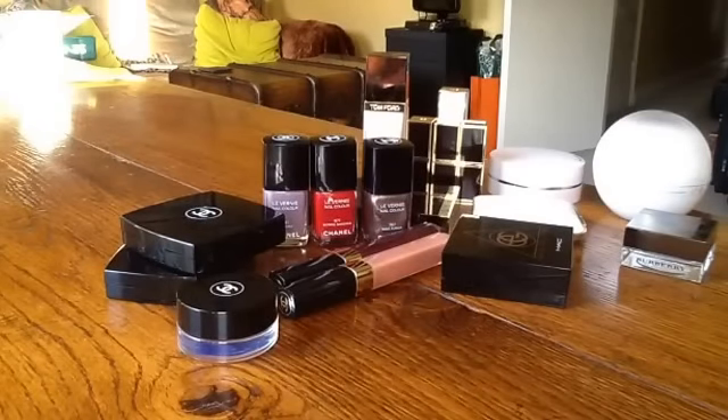Those were my favourites for 2015. I can't wait for the spring collections coming out any day now. I'll speak to you soon. Bye for now.